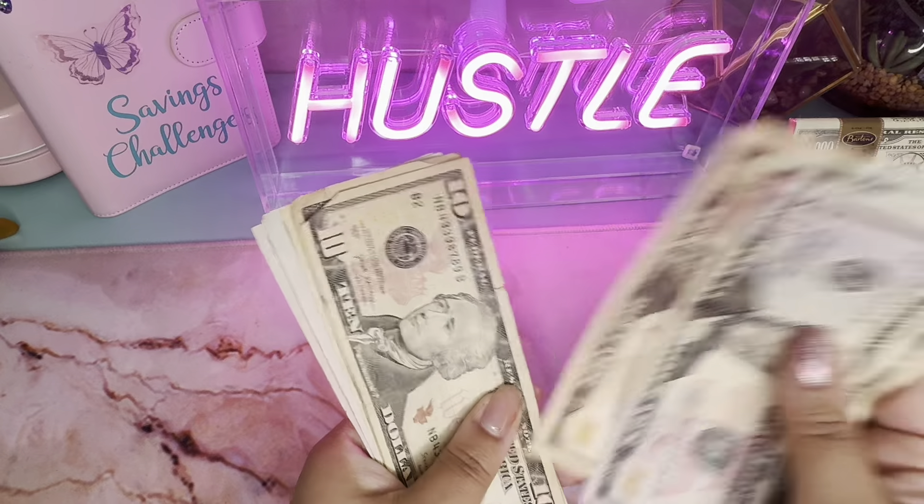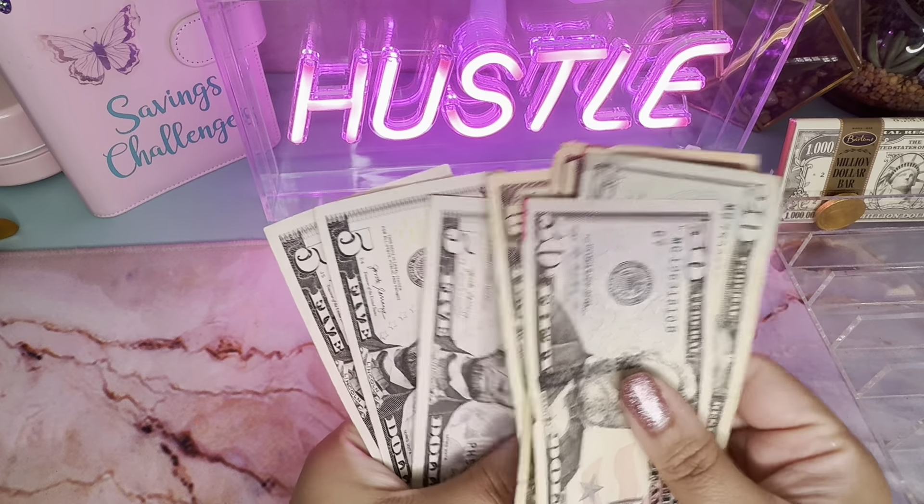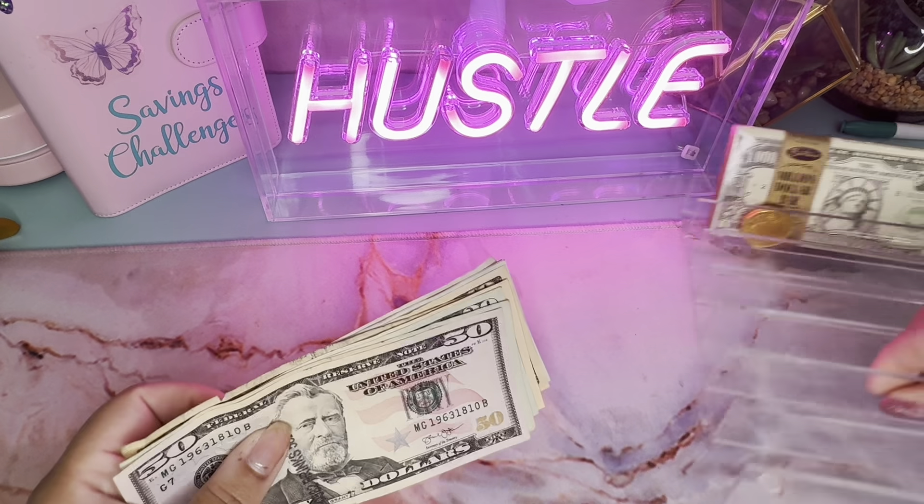Counting it out: $50, $70, $90, $100, $110, $120, $130, $135, $140, $145, and $150. So $150 total.